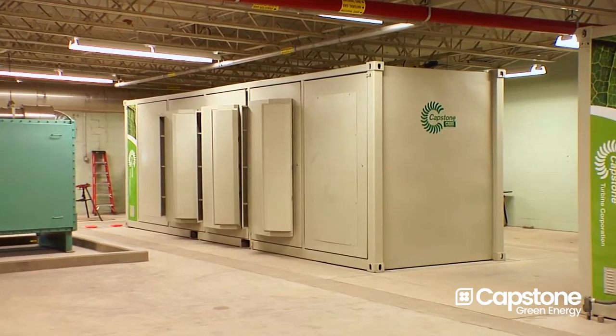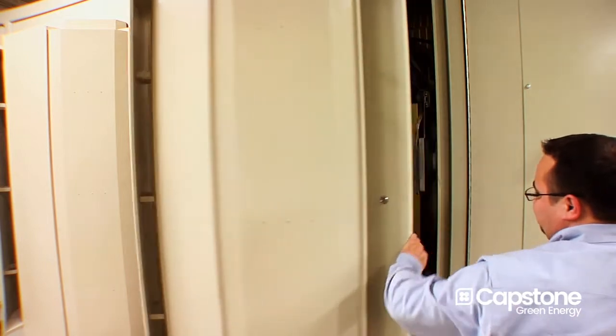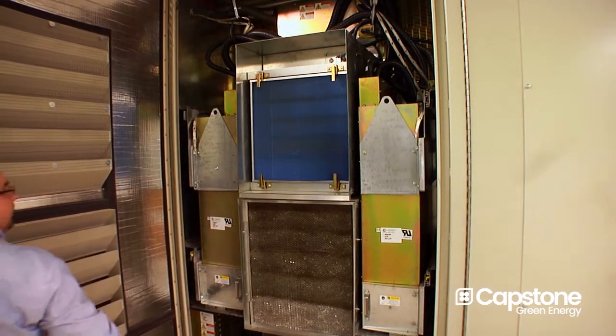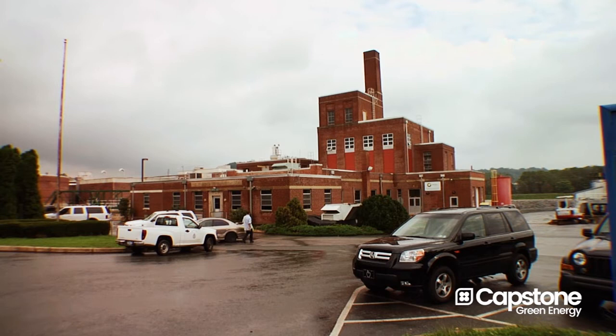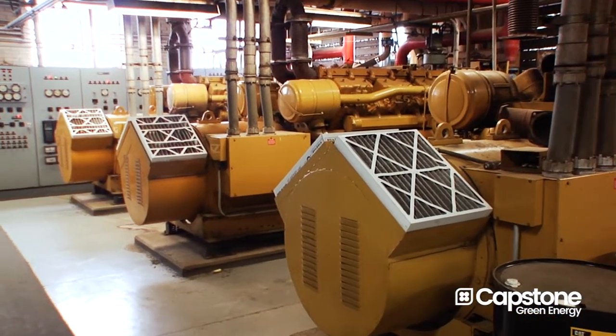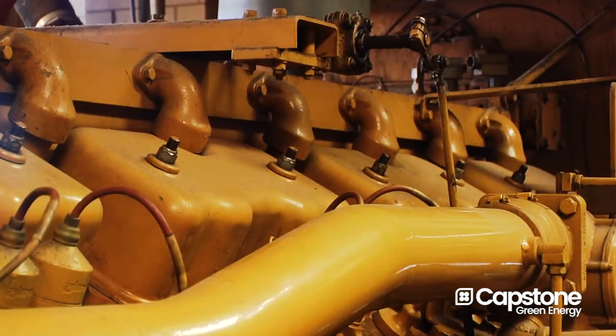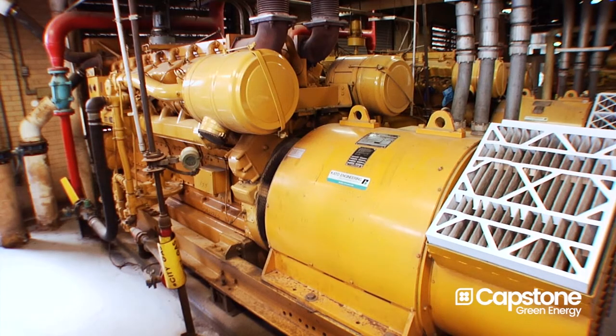The microturbines produce 40% more power using the same amount of natural gas as my internal combustion engines — that's incredible. We were one of the first treatment plants, back 20-some years ago, to have a co-gen system installed. We utilize our methane gas that we produce on site with our internal combustion engines to produce about 20% of our power needs.